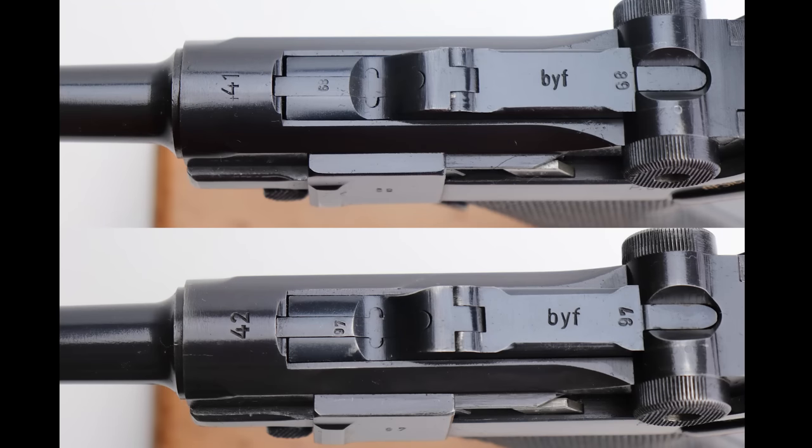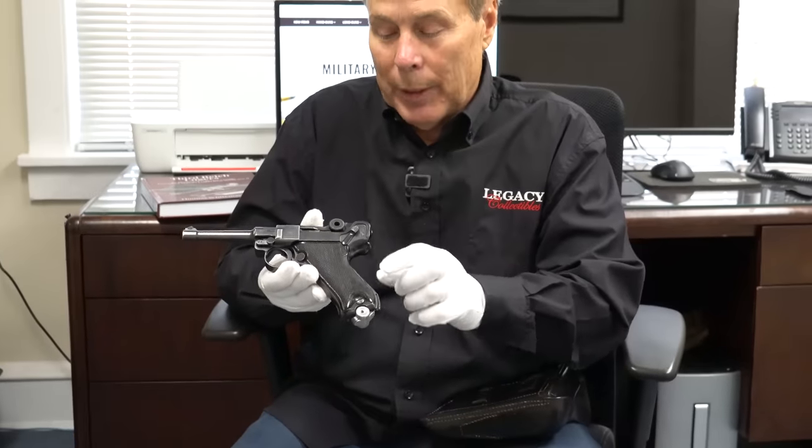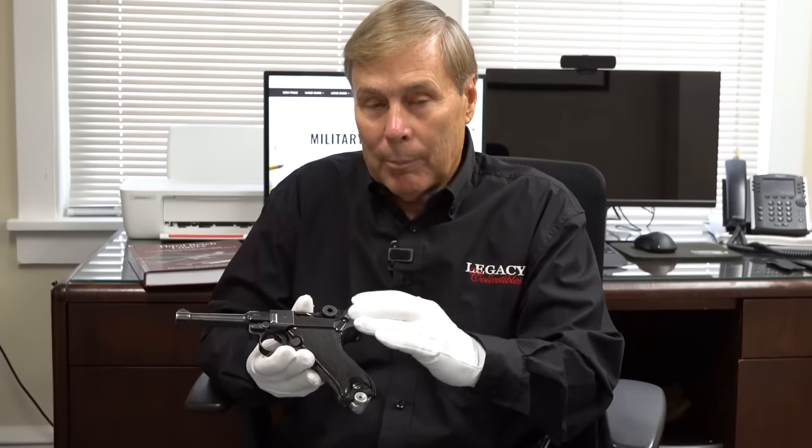First let's start off with the Black Widow Luger. I did a video before you can check out where the name Black Widow came from. I know the man that started the whole idea — Ralph Shattuck. It's basically a United States marketing tool that people use to sell BYF-41 and BYF-42 Lugers. BYF being the Mauser code, so they were made in the Mauser factory. About half of them came with wooden grips and half came with Black Plastic Grips with Black Plastic Bottoms. This one is transitional.